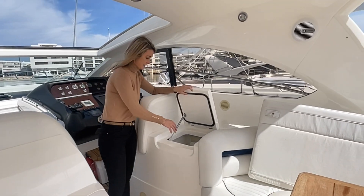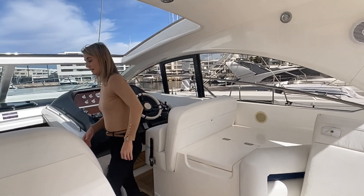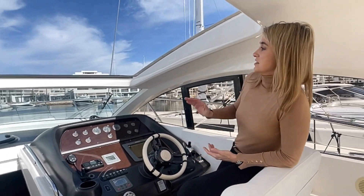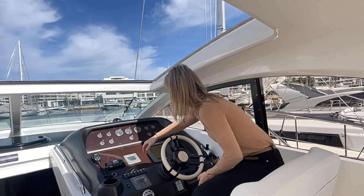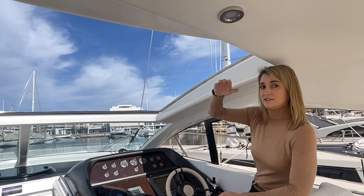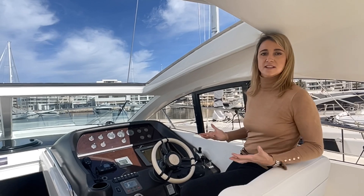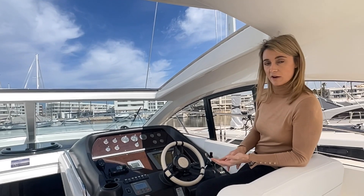A little bit further forward we find a large Webasto Coolmatic — essentially a large icebox that's going to keep all of your drinks nice and cold. Then further forward we find the helm position on the starboard side. You've got a bolster step and bolstered seat which means you can see right over the top of this opening electric sunroof. It's a hard top and there's a canopy that encloses the back as well, so you can have this closed up in the winter or nice and open like this in the summer, letting in loads of lovely natural light.